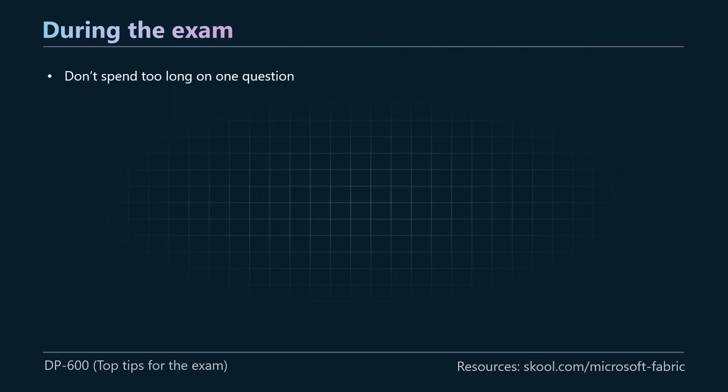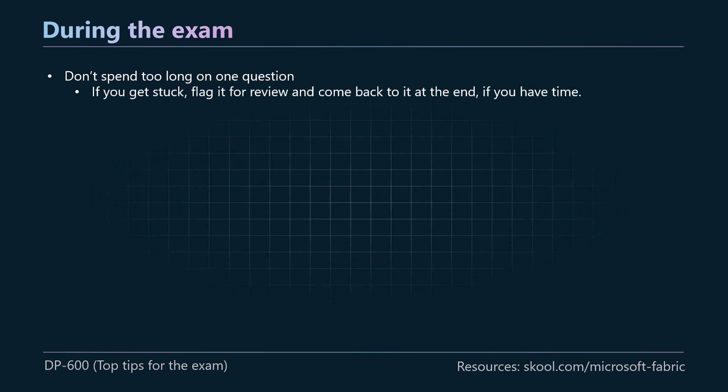During the exam, don't spend too long on one question. If you get stuck, you can flag it for review and come back to it at the end if you have time. A lot of people have said there's not much time in this exam — you have 100 minutes, and there are normally around 55 to 60 questions. Some of the questions are very wordy, so it might take you 30 seconds or even a minute just to understand what they're asking. If you get stuck and don't know the answer, don't waste too long on one question — just flag it for review and come back to it at the end.